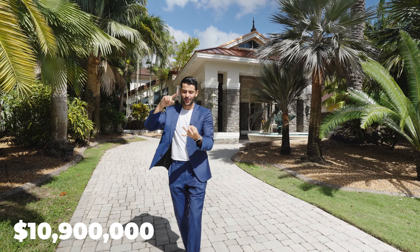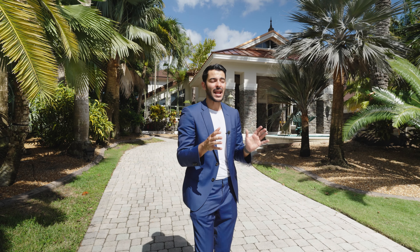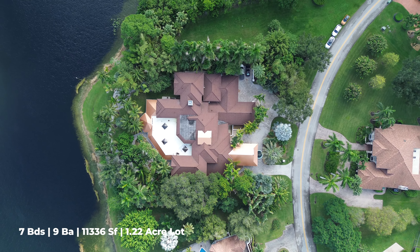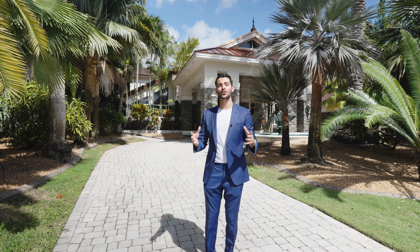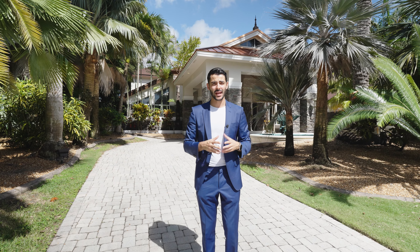It features an indoor pool, its own art gallery, a cinema, and a club room with a four-car garage — the perfect man or woman cave. It has a 50,000 square foot lot with 180 degrees of lake views in the best gated community in Weston: Windmill Ranch Estates. This house is $10.9 million in Weston, Florida.